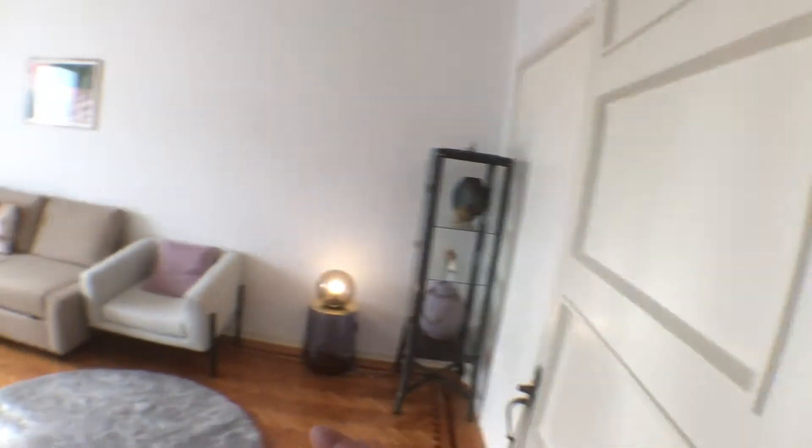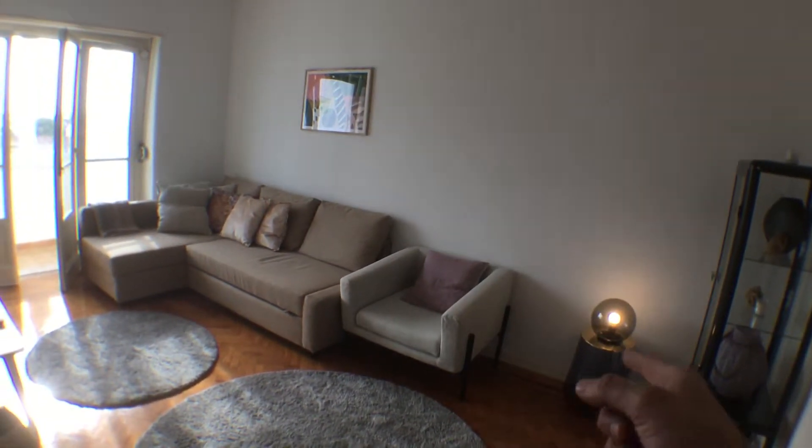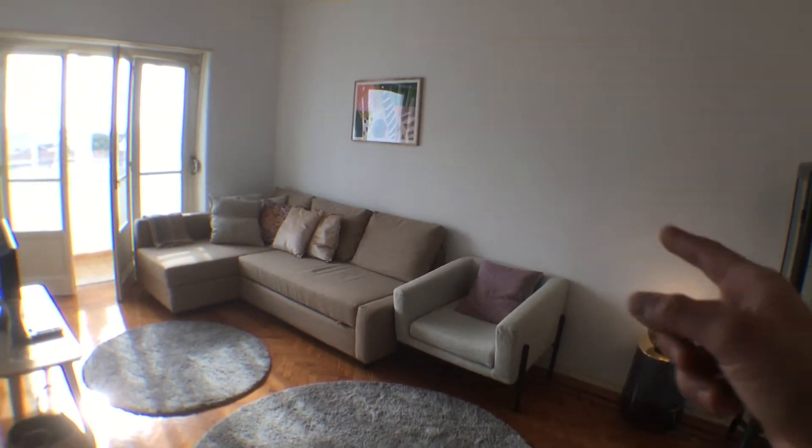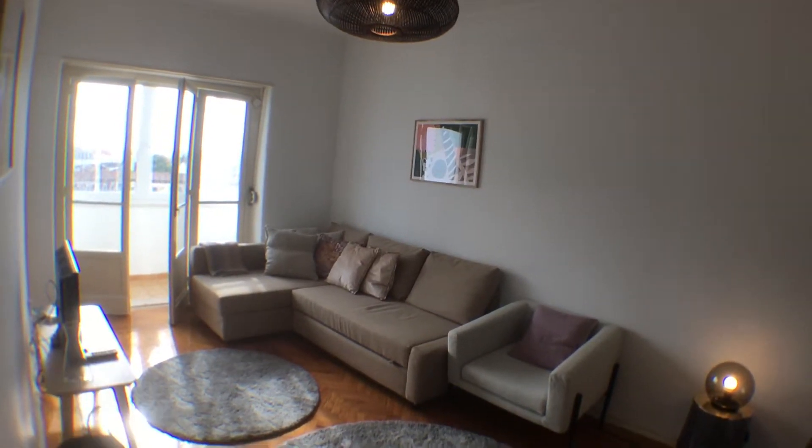Corridor — we have an entrance door here. Turning here on the left, we have the living room. We have some storage space, a small table with a small lamp, an armchair, an L-shaped couch, and a television over there.